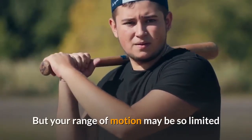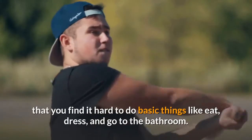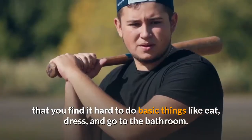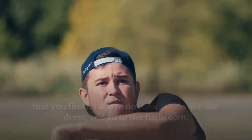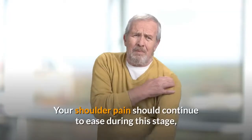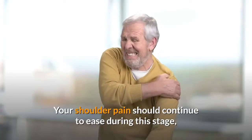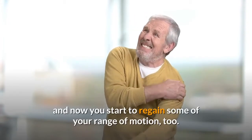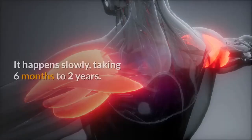Stage two — Frozen: as you might have guessed, this is when your shoulder is stiffest and hardest to move. It usually lasts somewhere between four months and a year. Pain often starts to improve in this stage, but your range of motion may be so limited that you find it hard to do basic things like eat, dress, and go to the bathroom.